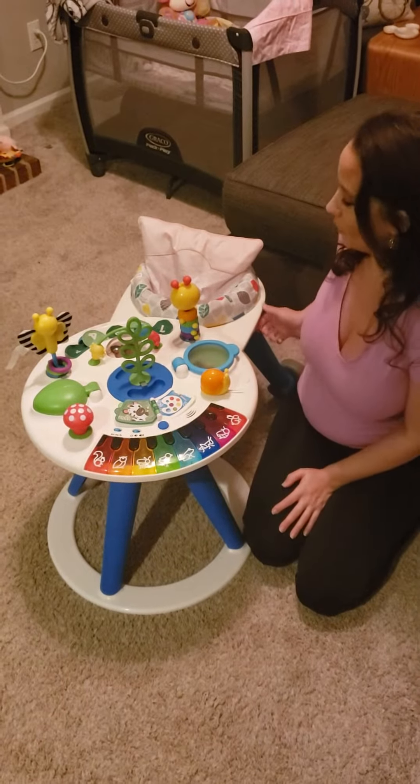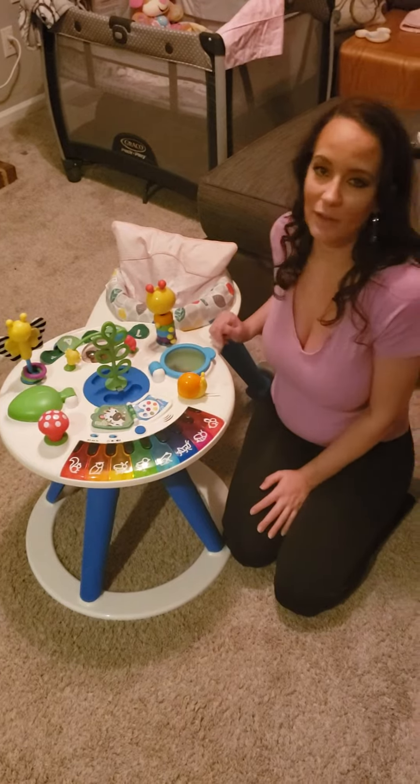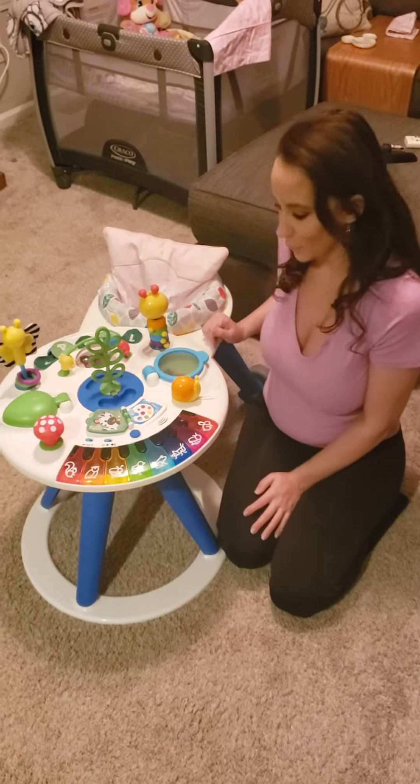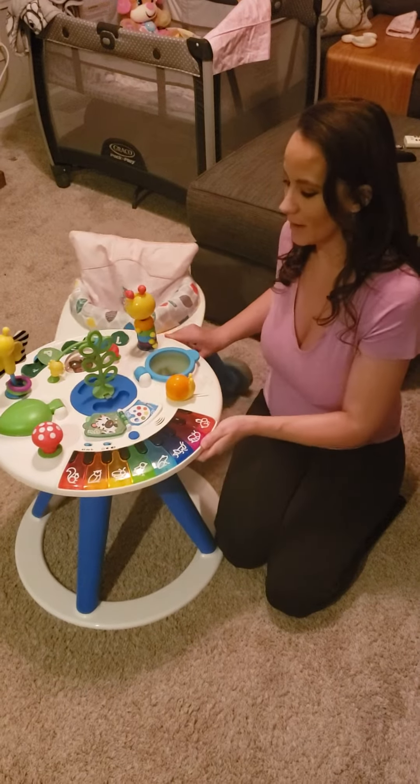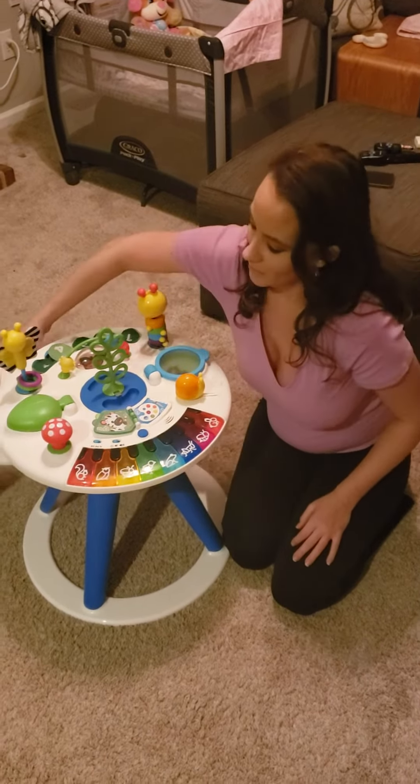This is literally the coolest toy I think I've ever bought. I feel like a super mom. It's worth the money, it's well put together — you can't really pull the pieces apart and it doesn't move that easy — so I think it's 100% worth the purchase.